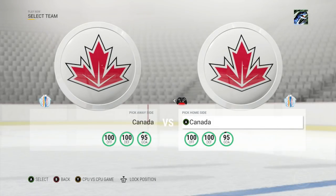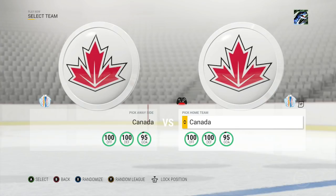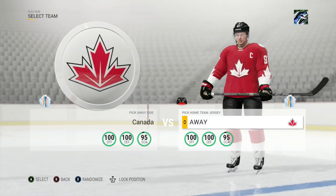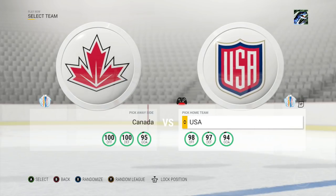What's up guys? I'm bringing you all the jerseys for the World Cup of Hockey. We're starting out with Team Canada — they have a home and away for every single team. Personally I find them really cool. These jerseys are available in HUT, these logos are available in HUT.